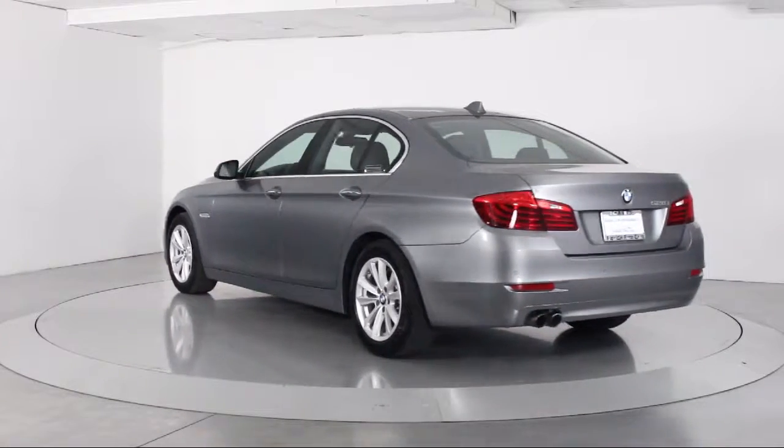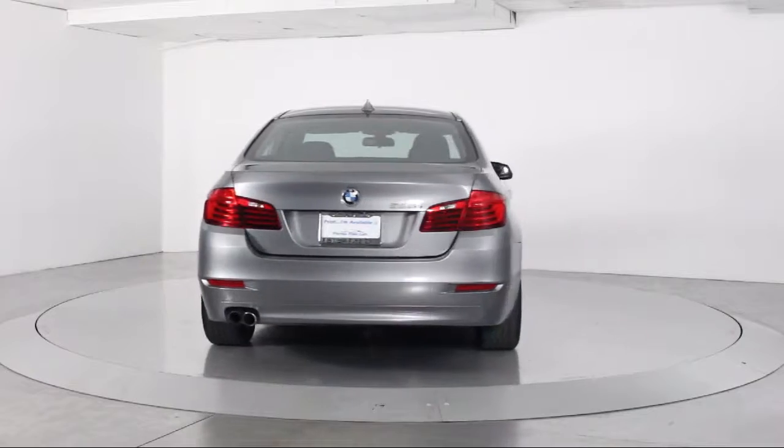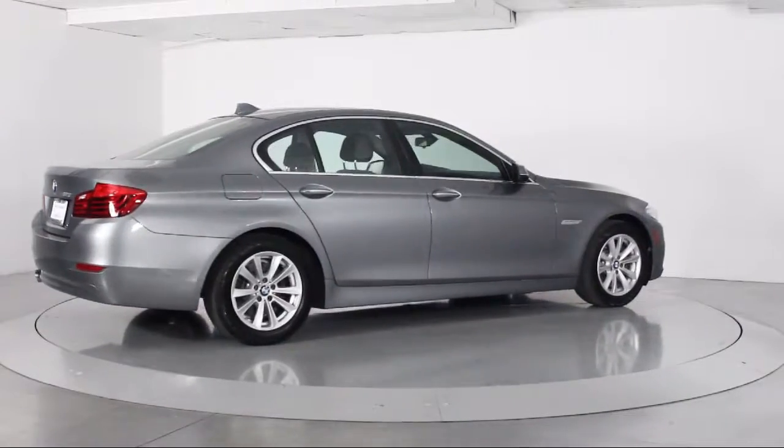It also features bi-xenon HID headlamps, air conditioning, traction control, fog lights, power windows, CD player, and has less than 50,000 miles on the odometer.